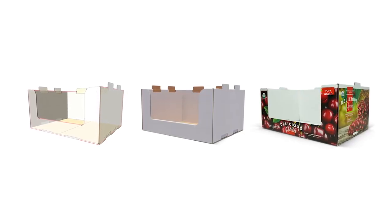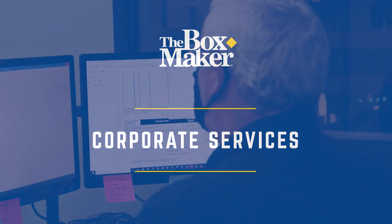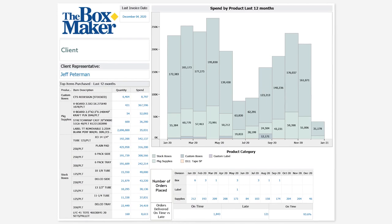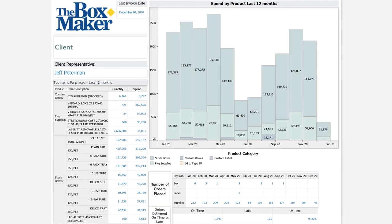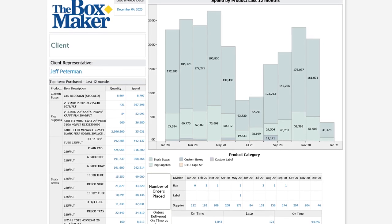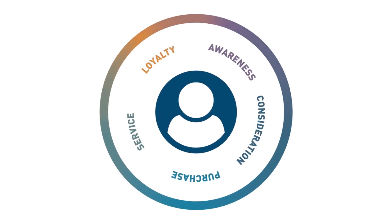Once your packaging graphics are finalized and applied to your die lines, manufacturing is ready to begin. Our corporate services team manages all things finance. In addition to establishing credit terms and invoicing, we are able to provide comprehensive reporting on a regular basis to our clients. Reporting can provide key insights to help you streamline your business, optimize your packaging spend, and determine return on investment. All co-workers at the Boxmaker are focused on the client experience — we keep you at the center of everything we do.